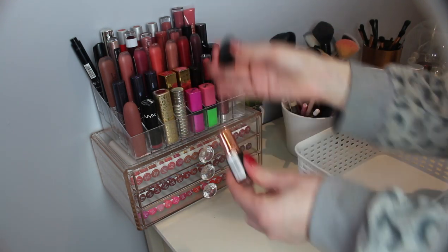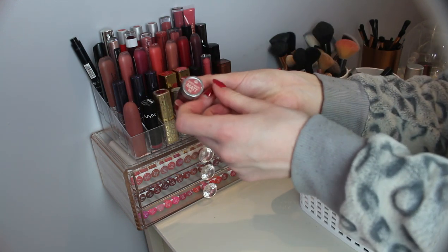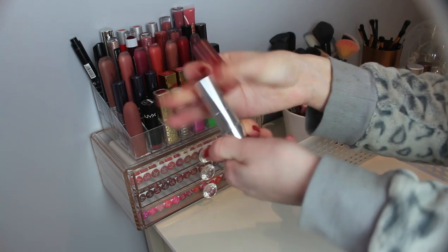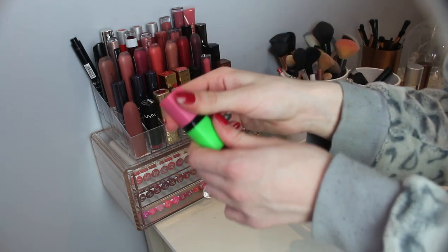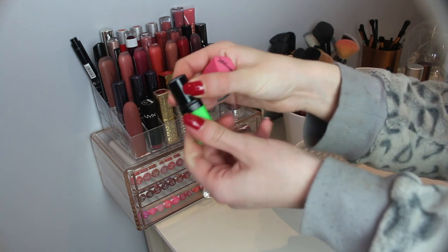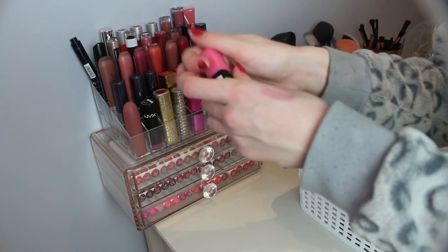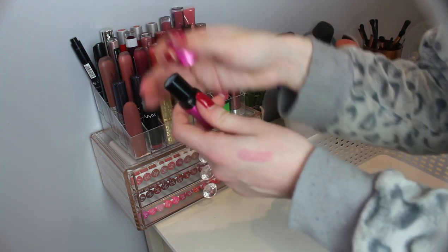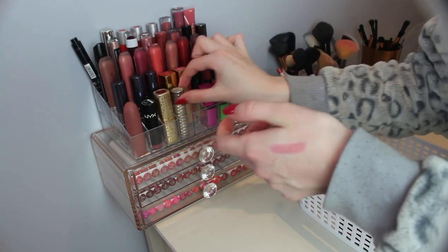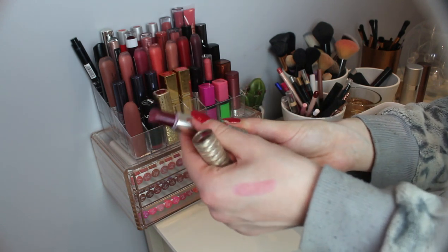This is a Revolution lipstick that's very old — I literally never use this, so that can go. This is an Essence Matte lipstick; I really like this, it's been used a lot, so I'm gonna keep this. This I actually used in a video — it's the Barry M Genie lipstick, it's like green but then it goes to kind of pink. I like that, so that's staying. This I never reach for, but it's the lipstick I wore to prom so it's sentimental — keeping this. This my mum gave me; it's so old, I think it's Clinique, so that can go.